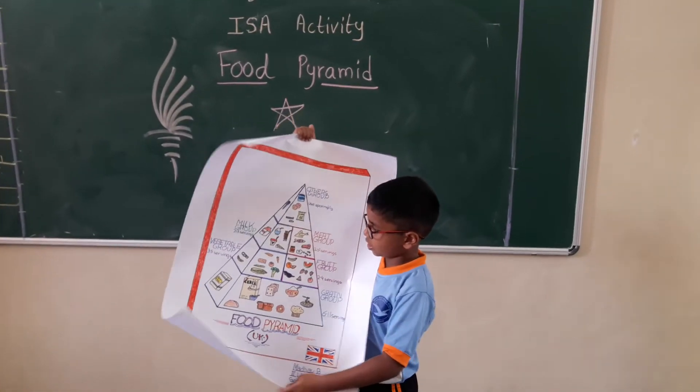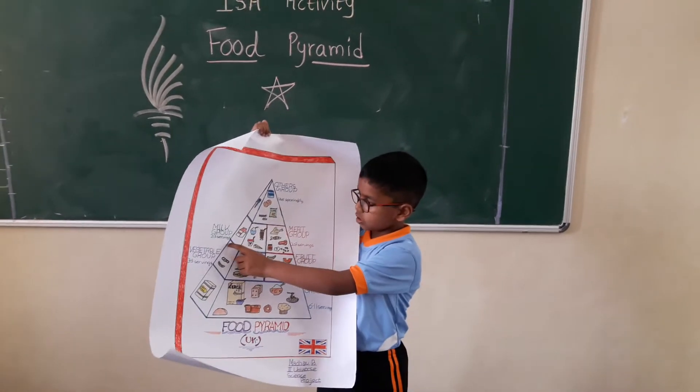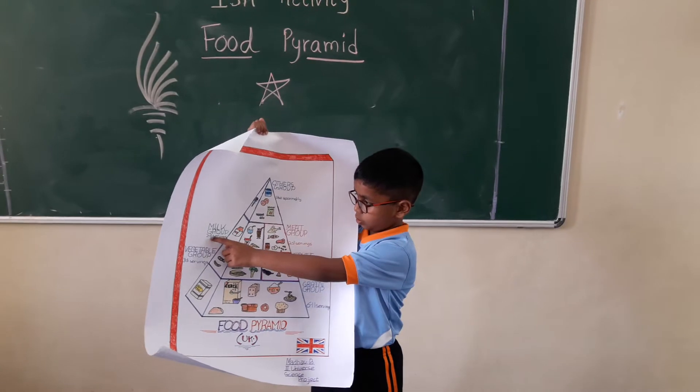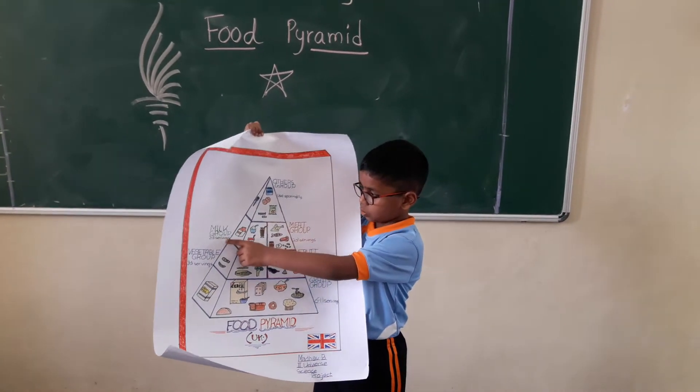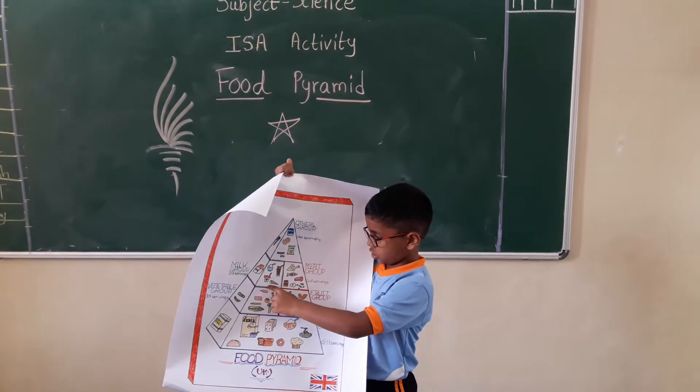The second one, which is in green color, is called as the milk, which has two to three servings. Examples: ice cream, cheese, milk.